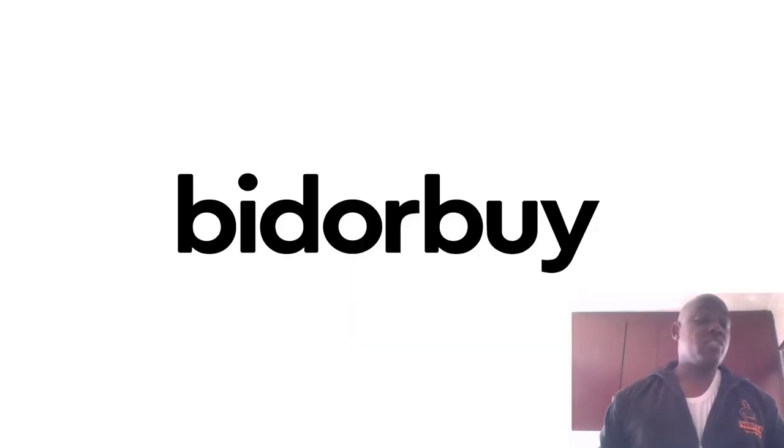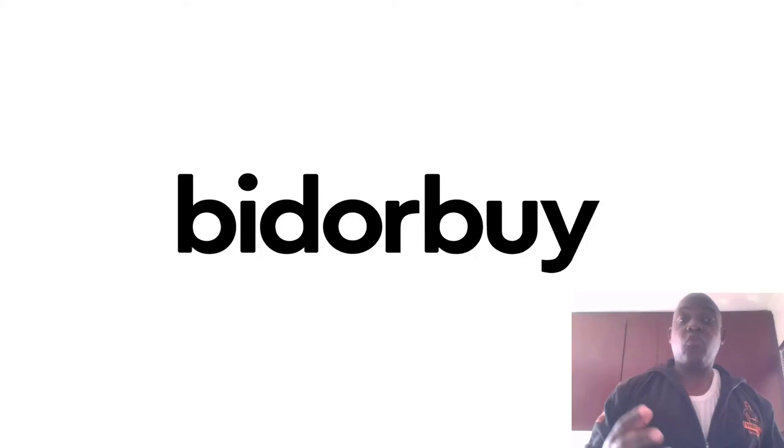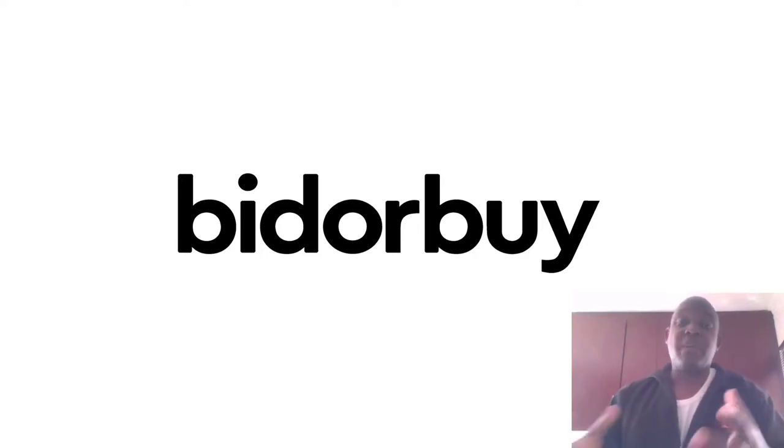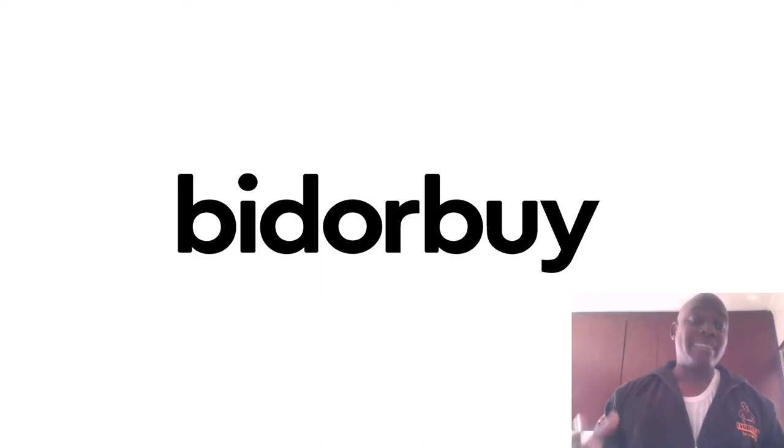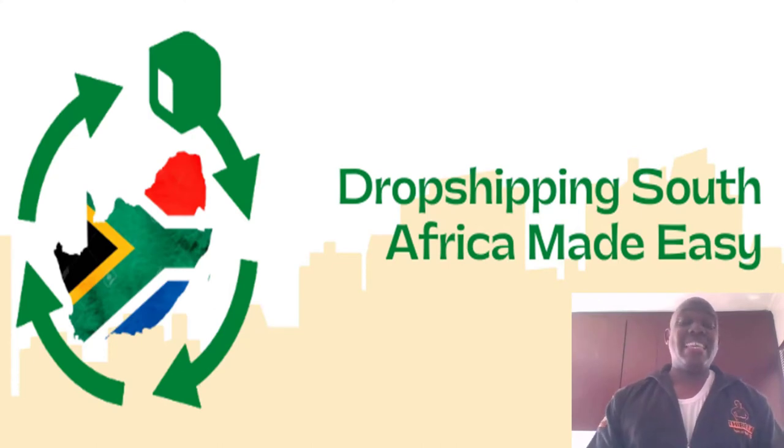The best place to get started with drop shipping is Bid or Buy. I always say you have to start by selling inside Bid or Buy, because number one, people trust Bid or Buy — they have a buyer protection program that guarantees the buyer will be taken care of no matter what. Because of that, people are more comfortable buying inside Bid or Buy than buying from your own online store when you're just starting out.